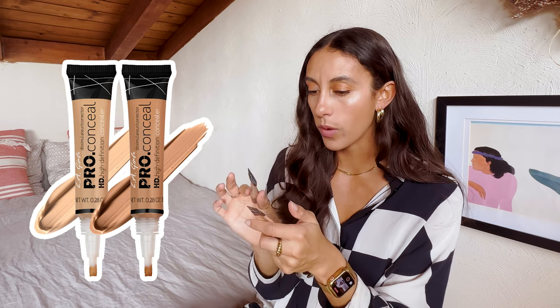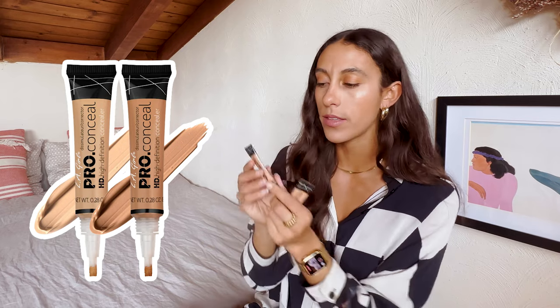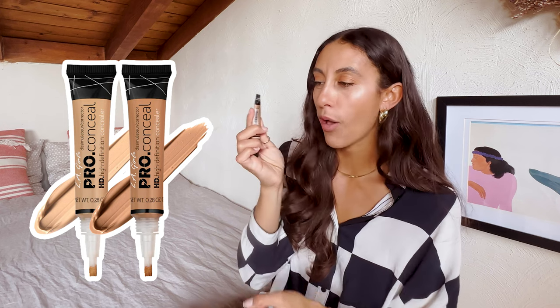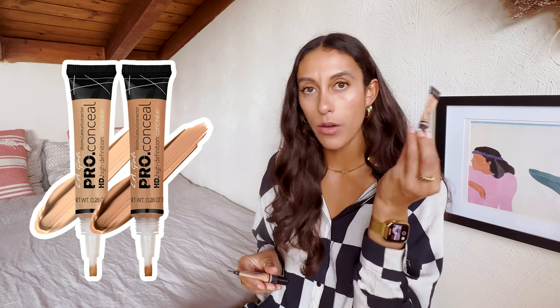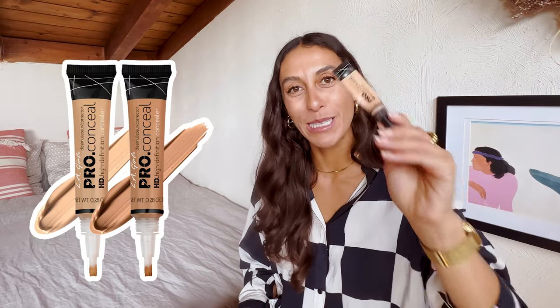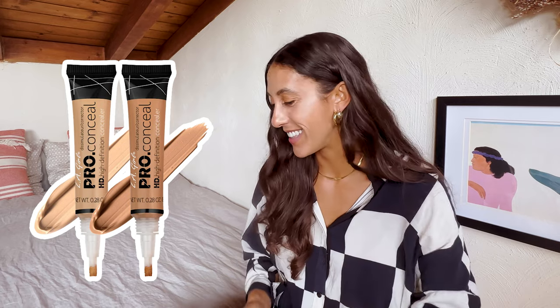The one thing that annoys me is that they print the shades on a sticker and the sticker always comes off. This one is medium beige. I have one more shade darker, but I don't know what shade it is — the sticker came off. When the time comes to repurchase, I'm going to be really upset because I don't know what shade this is.